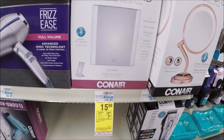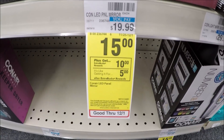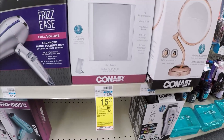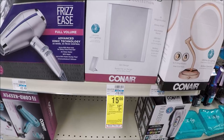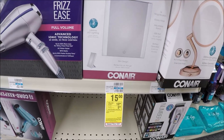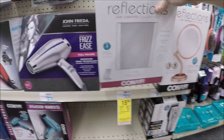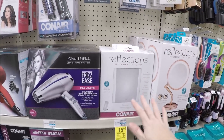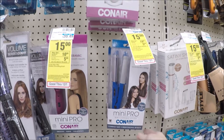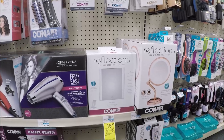Select Conair products — blow dryers, straighteners, and more — are on sale. Certain items are priced at $15, and when you buy one you get a $10 extra care buck back, making them $5. I'm really intrigued that this reflections makeup mirror is included — it's battery operated, slim design, LED lighting, adjustable stand, glossy finish, and just $5 after ECB. They also have a mini pro smoothing brush, mini pro straightener, and razor kits included. Definitely look and see what's tagged at your store — great gift for $5.